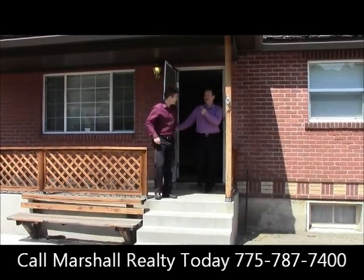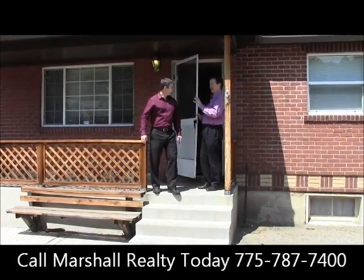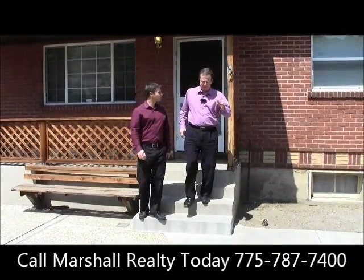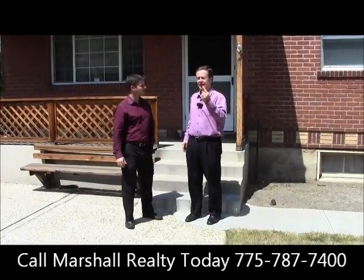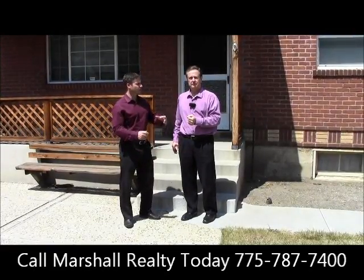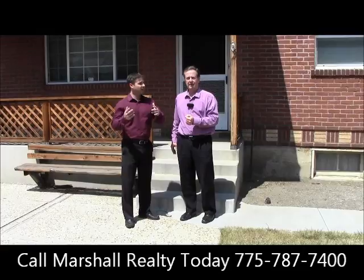Josh, I've got to tell you, this reminds me of my grandparents' kind of home — this was cool, and I love the basement. Once again, Josh, if somebody wants to come out and check out the property, what do they need to do? Sure, give us a call at 787-7400 and we can schedule an appointment for you today.